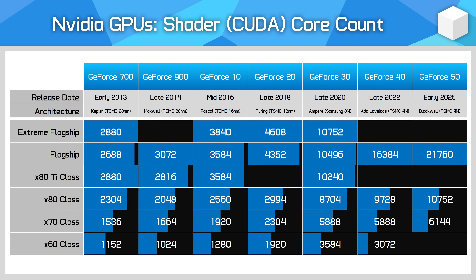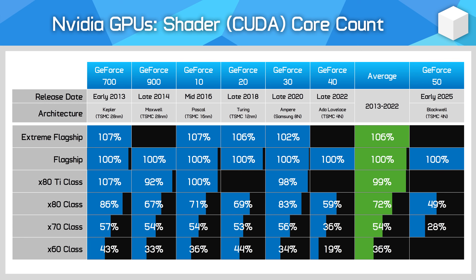For core configuration, the RTX 5090 is an impressively large GPU with 21,760 CUDA cores, but the RTX 5080 cuts this down to just 10,752 CUDA cores, and the RTX 5070 is even further cut to 6,144 CUDA cores. This means the RTX 5080 packs just 49% of the cores seen in the flagship, and the 5070 packs just 28%. Historically, this is quite a weak hardware configuration, even for the RTX 5080.